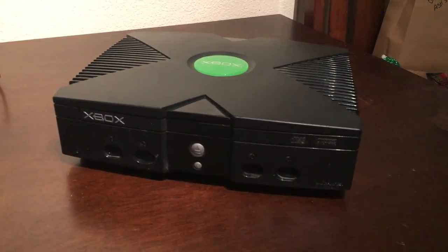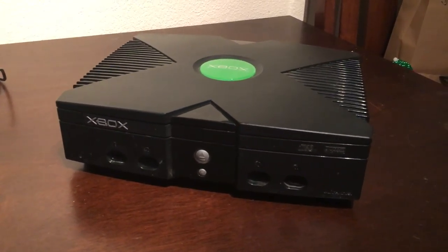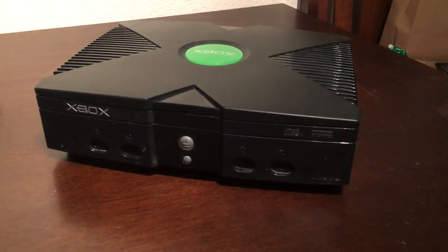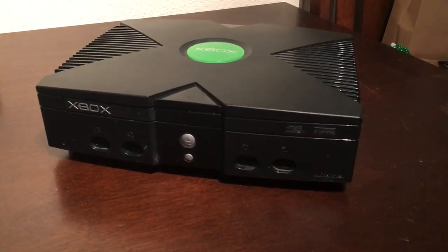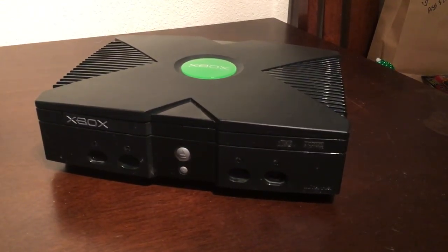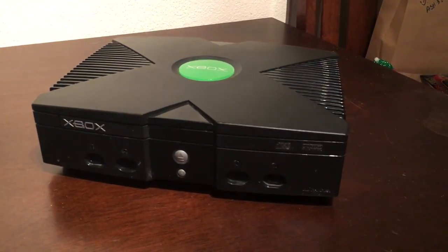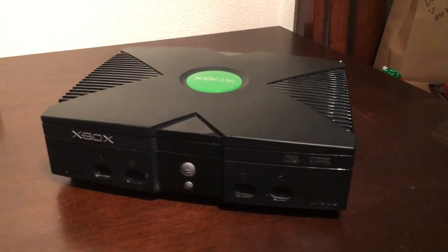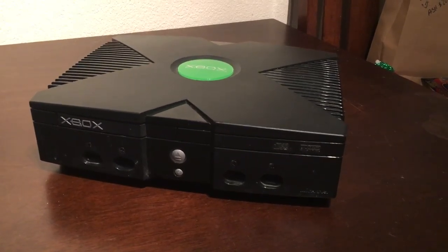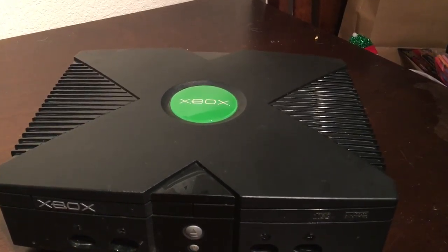Here we go — this is the Xbox, Microsoft's first entry into the console market. I missed this console completely. I had the PS2 and that's what I was happy with at that time. Looking at it from here, it looks like a bloody VHS player. It is massive, absolutely massive — like a breeze block. It doesn't look too bad, though it looks a little bit gimmicky with the big X on top. Not very subtle, are we Microsoft, on your first design.